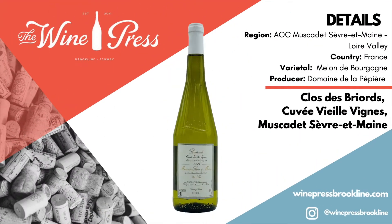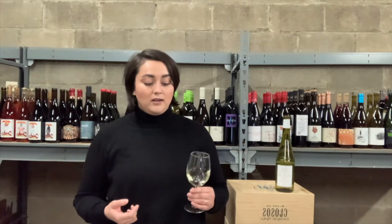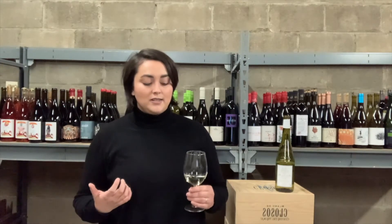This is 100% Melon de Bourgogne, which is the varietal. This wine spends four months on its lees, so it's going to be nice and soft, but hopefully we're going to get a lot of mineral-driven acidity here. Let's take a smell.